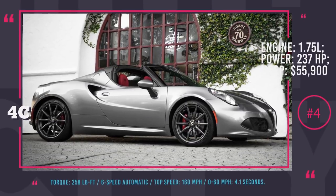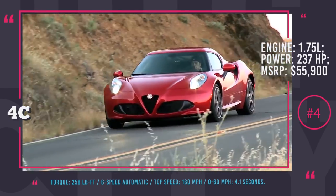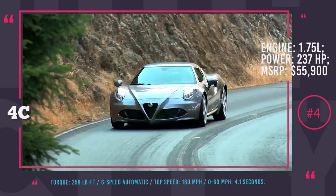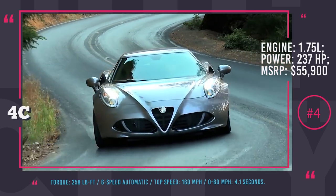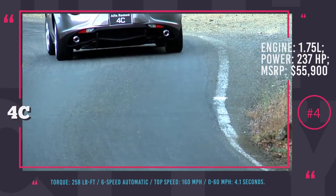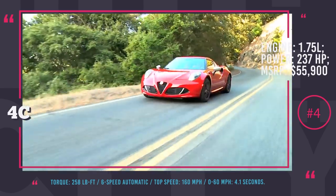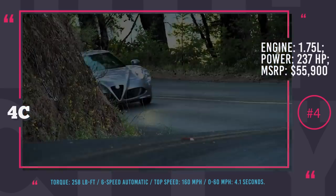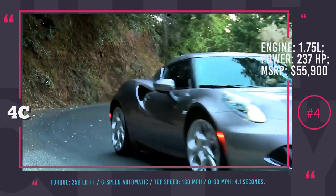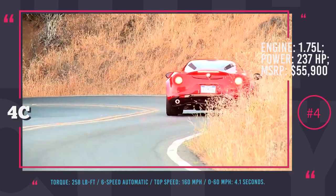Alfa Romeo 4C Coupe. This Alfa Romeo is a less-than-2,500 lb beauty with a 237 hp all-aluminum turbocharged 4-cylinder engine and a top speed of 160 mph. As many Alfa Romeo fans noted, the 4C Coupe is a perfect miniature sports car that begs for a manual transmission. Despite their pleas, the manufacturer decided otherwise and the car is only available with a 6-speed automatic. With a 0-60 acceleration of 4.1 seconds, the 4C Coupe is just 0.3 seconds slower than Alfa's more massive 505 hp Giulia Quadrifoglio.